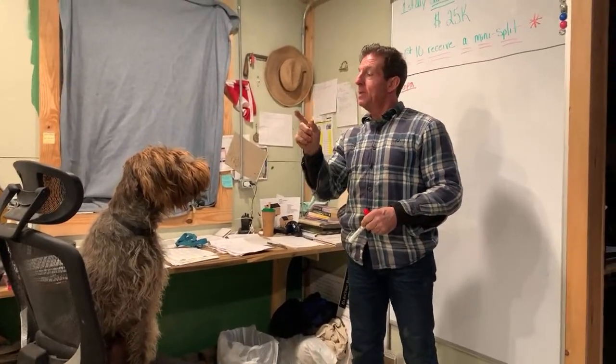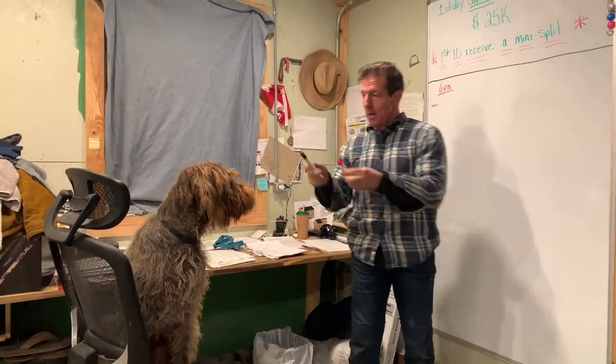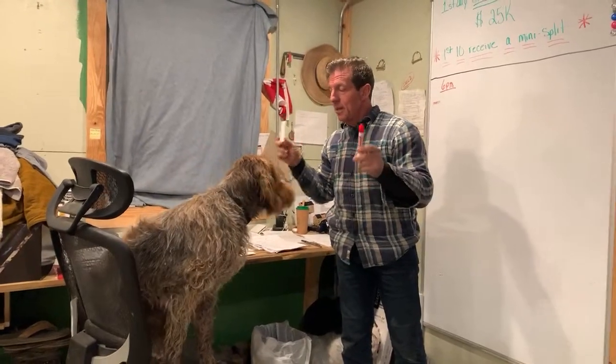I'm going to teach you how to design a tiny home. Are you watching? Can you see red or black? Does it matter to you? I heard that you're colorblind.